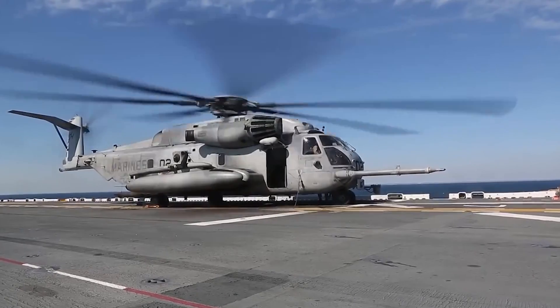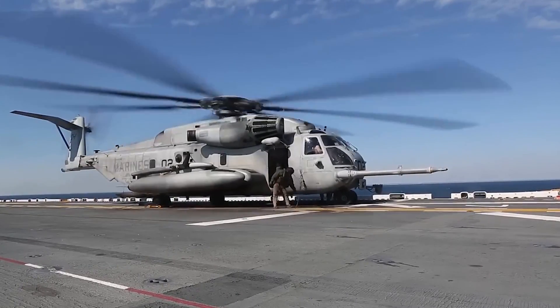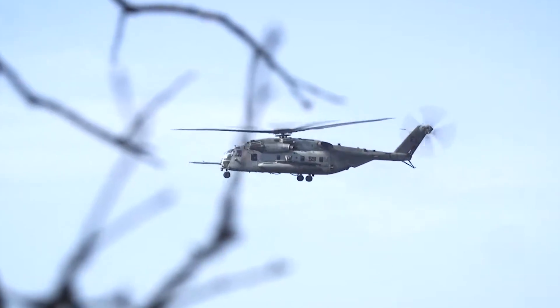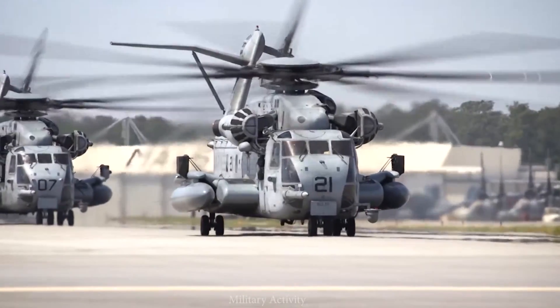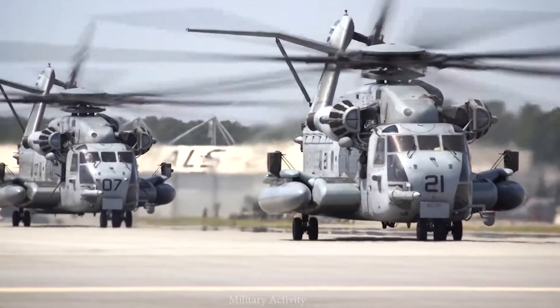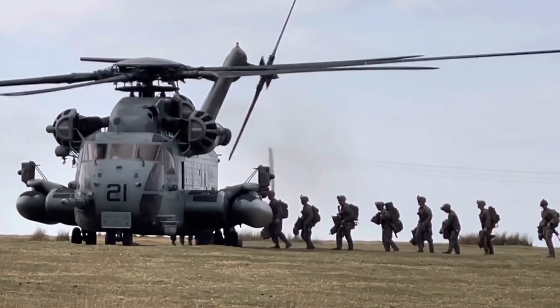Now, how does it compare to other heavy lift helicopters? Well, the CH-53E is in a class of its own. While there are other impressive choppers out there, few can match the Super Stallion's combination of lifting capacity, range, and versatility. It is truly the Swiss Army knife of military helicopters.